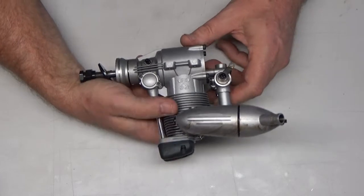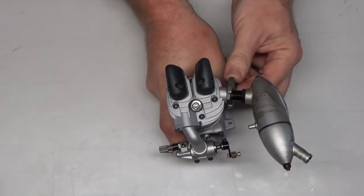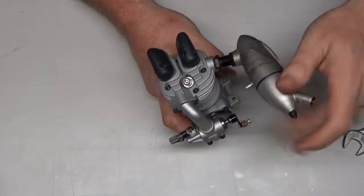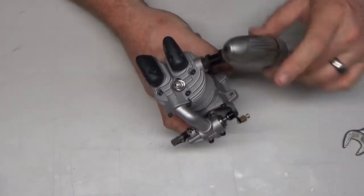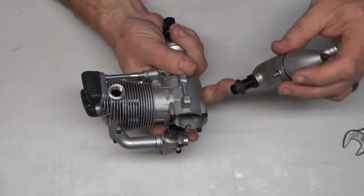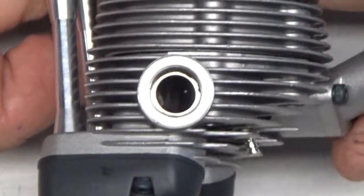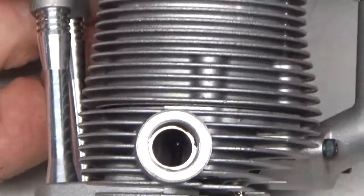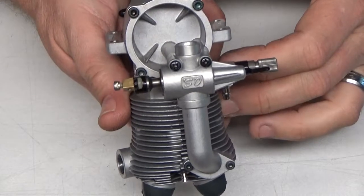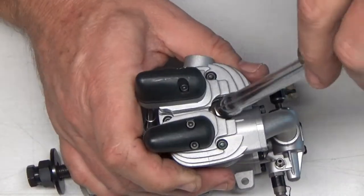The awesome thing about it is it looks like a super low runtime engine, which is why I'm doing this quick look — I just got this in the mail today. I can tell by a little bit of staining on the exhaust that it has been run, but this thing is so clean it might have only been run once. It didn't come with a box, but if you look at this engine it's just immaculate — it looks like it just came out of the box. Let's pop this glow plug out real quick.